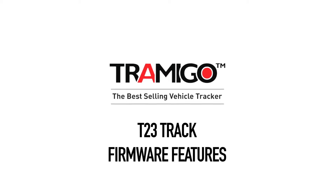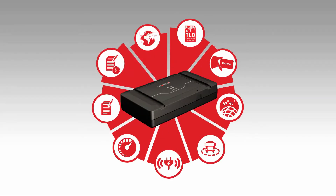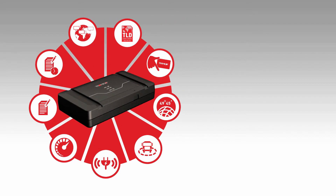Tromego is the world's best-selling vehicle tracker. To make the Tromego stand out from its competitors, we developed extremely powerful embedded intelligence, which makes the high-tech components interact with the user in an intuitive but effective way.